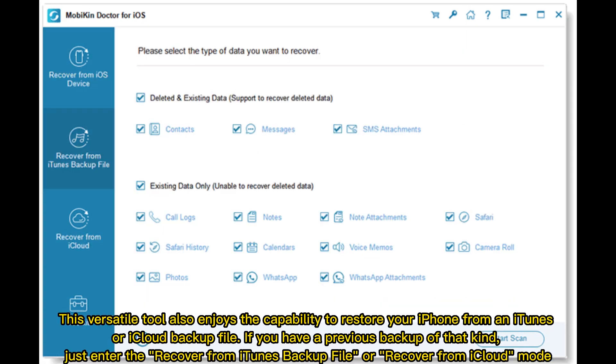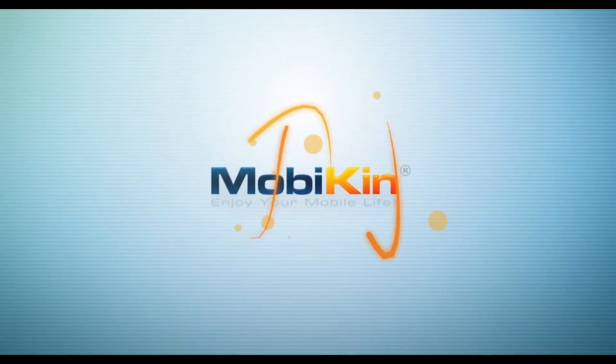This versatile tool also enjoys the capability to restore your iPhone from an iTunes or iCloud backup file. If you have a previous backup of that kind, just enter the Recover from iTunes backup file or Recover from iCloud mode.